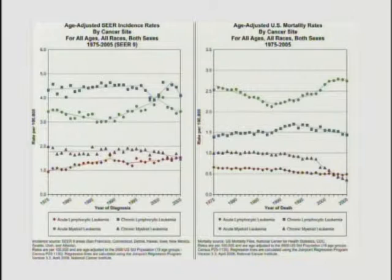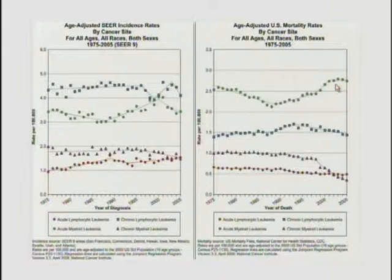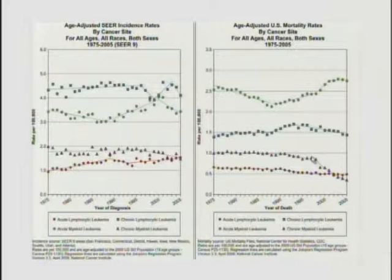The curve on the right is actually a little disconcerting. This is age-adjusted mortality rates of these diseases over time. You can see that acute myeloid leukemia, from 1975 until 2005, we obviously have not made any inroads in curing these patients. The same is true with the other diseases except CML, which drops down dramatically from the introduction of the tyrosine kinase inhibitor imatinib. In one of these diseases we made an impact. The rest, we made no impact.